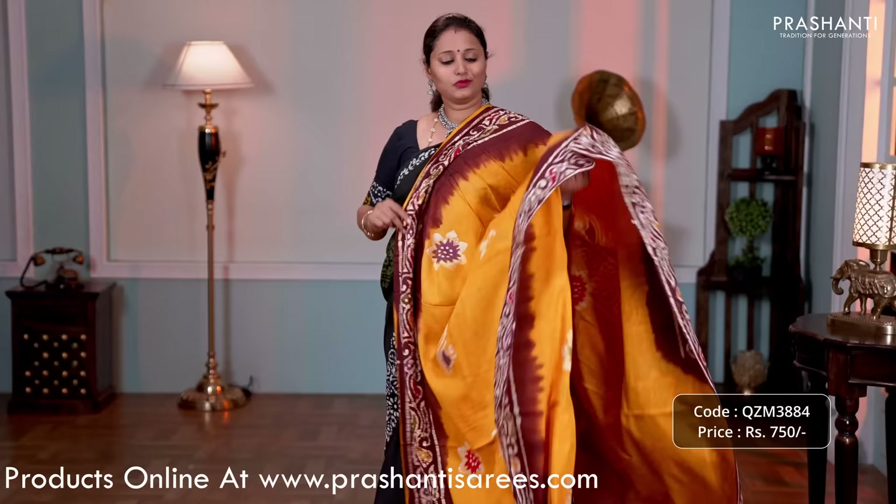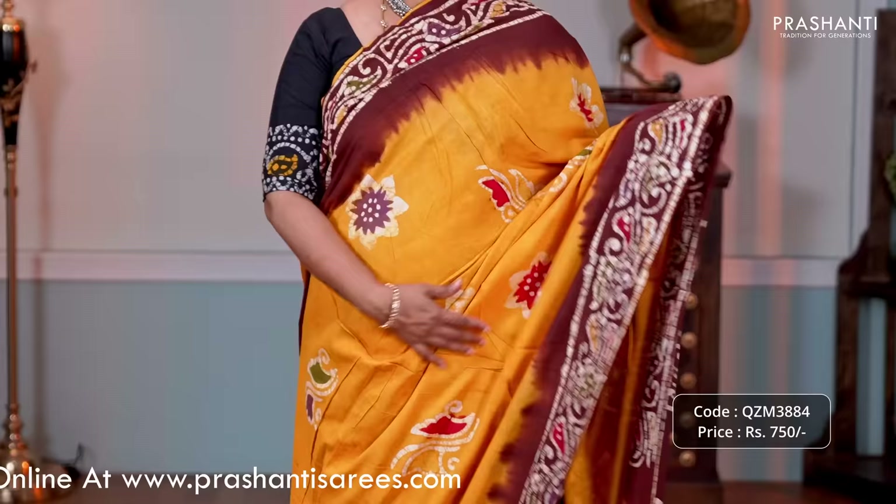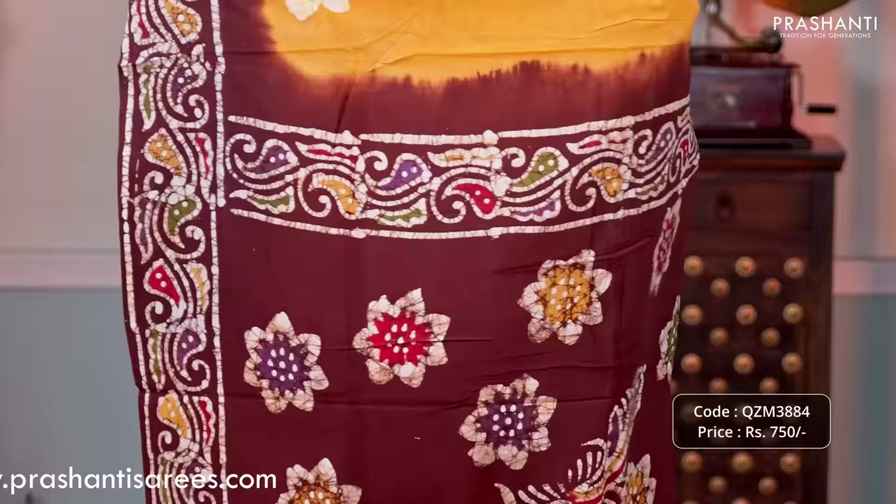Yellow with brown — one more pretty color with contrast batik printed borders along with buttas printed in batik style. Coffee brown pallu with batik prints and a plain blouse in yellow, priced at 750.